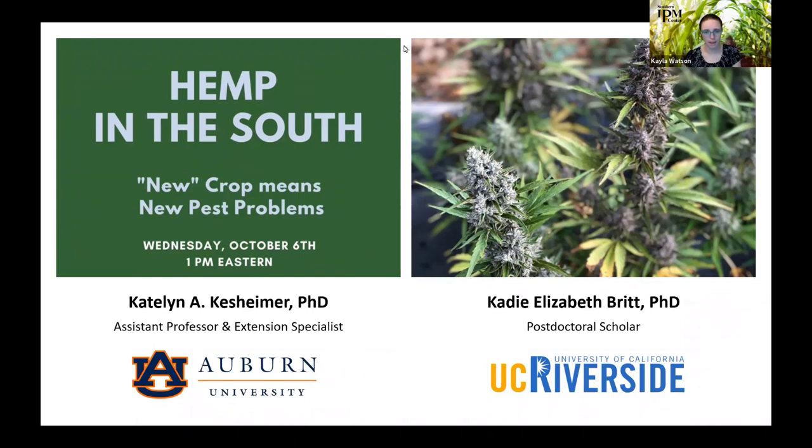We have two great speakers today. Dr. Caitlin Kessheimer is an assistant professor and extension specialist in the Department of Entomology and Plant Pathology at Auburn University. Her statewide responsibilities include small grains, stored grain, pastures, commercial turf, and hemp. She conducts applied research driven by grower needs using both traditional and modern extension methods. Caitlin has received funding from the Southern IPM Center through both the Enhancement Grants Program and the Critical and Emerging Issues Program in hemp.